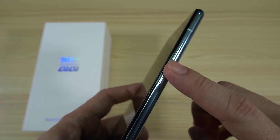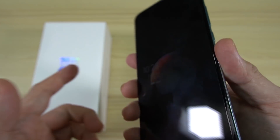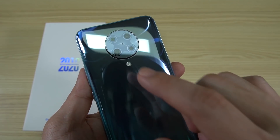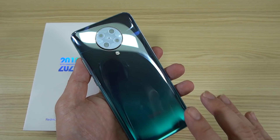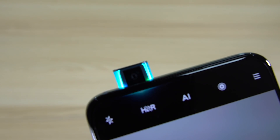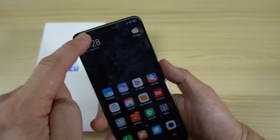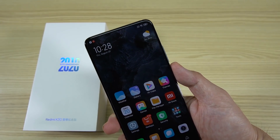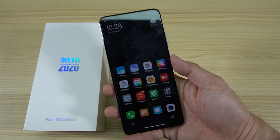At the back, your quad camera and of course your LED flash plus the Redmi logo down here. The color green is really refreshing. And up front, my favorite bezel-less display as usual — clean with no camera, no notch, no punch hole. It's just the perfect one I like.